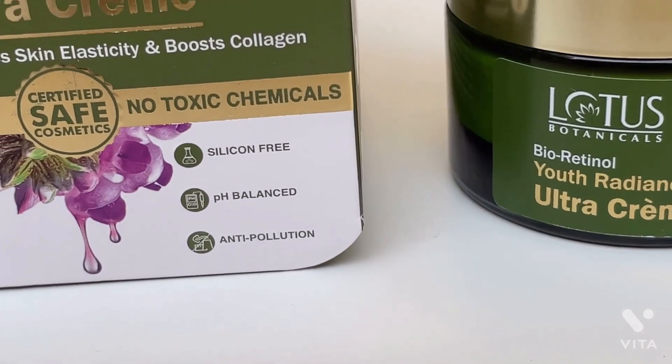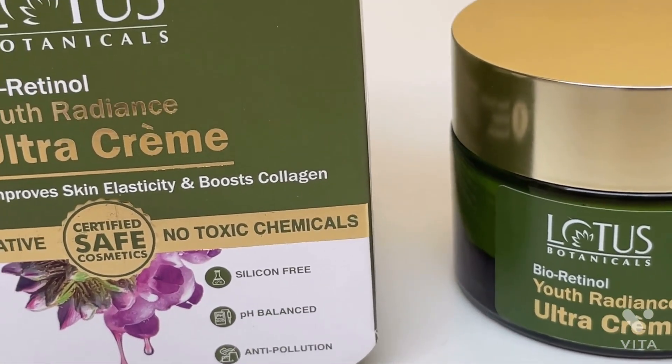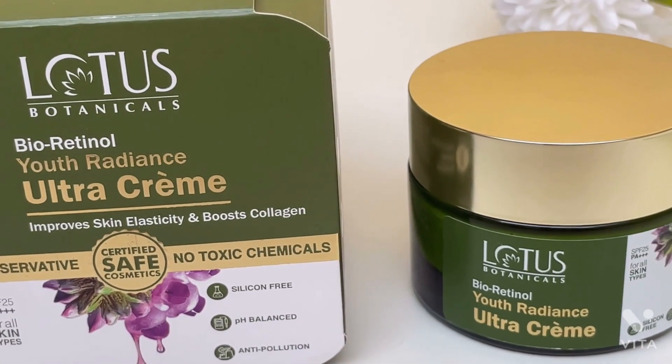Hi everyone, I'm Nisha and welcome back to my channel. In this video I am going to share my first impression of Lotus Botanicals Bioretinol Youth Radiance Ultra Cream, but before that you should know what bioretinol is and what are the benefits of bioretinol.